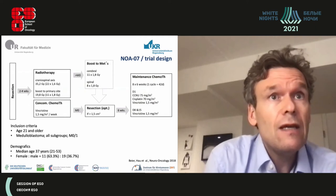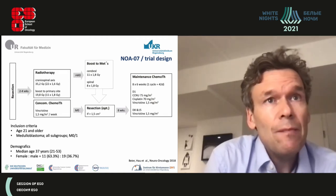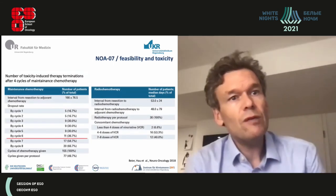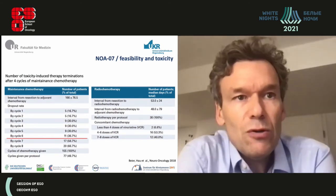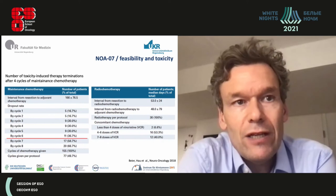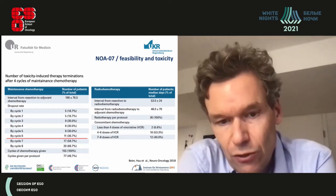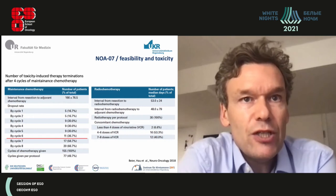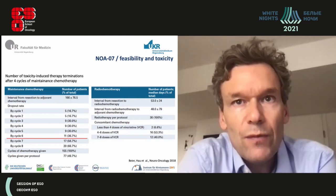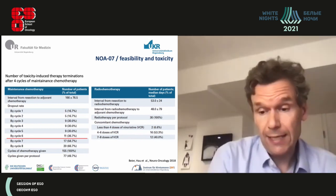The NOMA study evaluated the PECA regimen for adults with the primary goal of assessing toxicity and feasibility. An important finding is that adults tolerate no more than about six maintenance chemotherapy cycles — after cycle six, 56.7% of patients dropped out, which differs from children. Additionally, the time interval between resection and start of radiochemotherapy was often quite long, with a median of 53 days, highlighting that therapy must be well coordinated in adult patients.